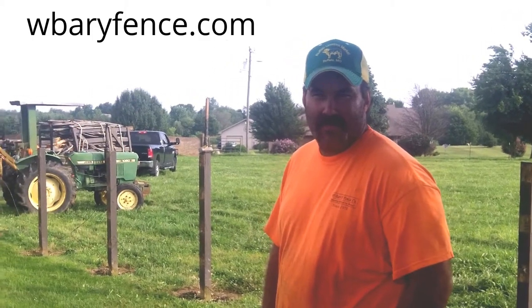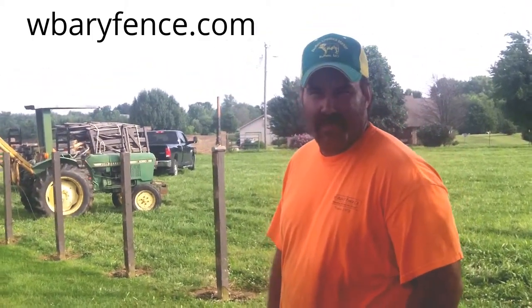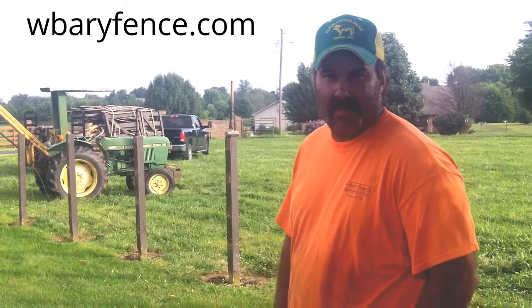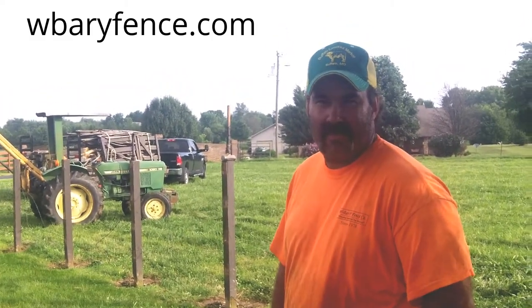Hey everybody, this is Buddy. I want to introduce you to this guy. He is one of the co-owners of this fencing company, and this is one of the most efficient fencing companies I have ever seen in a while. My name is Kirby, W-Bar Y Fence.